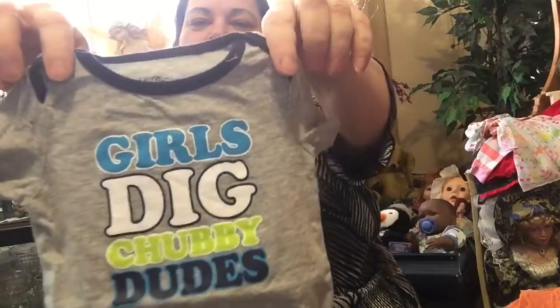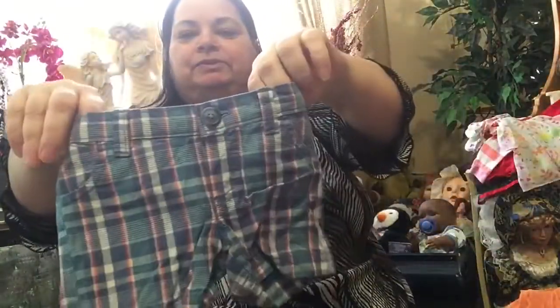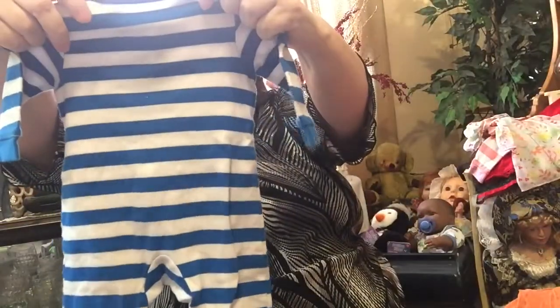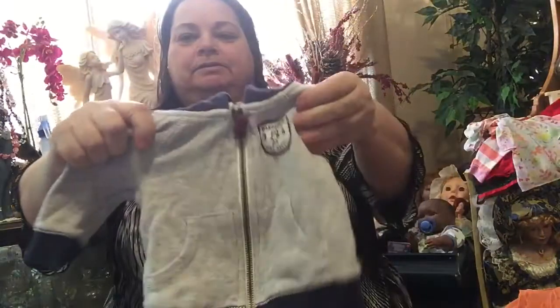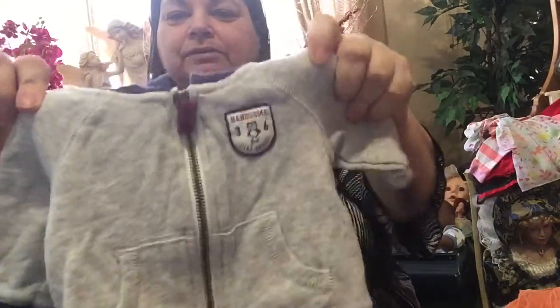Girls — big chunky dudes or chubby dudes. That's cute. A pair of shorts for Summer. Little Brother sleeper. Here's a cute little coat — Carter's coat. Here's a fancy little shirt. Here's a pair of pants.